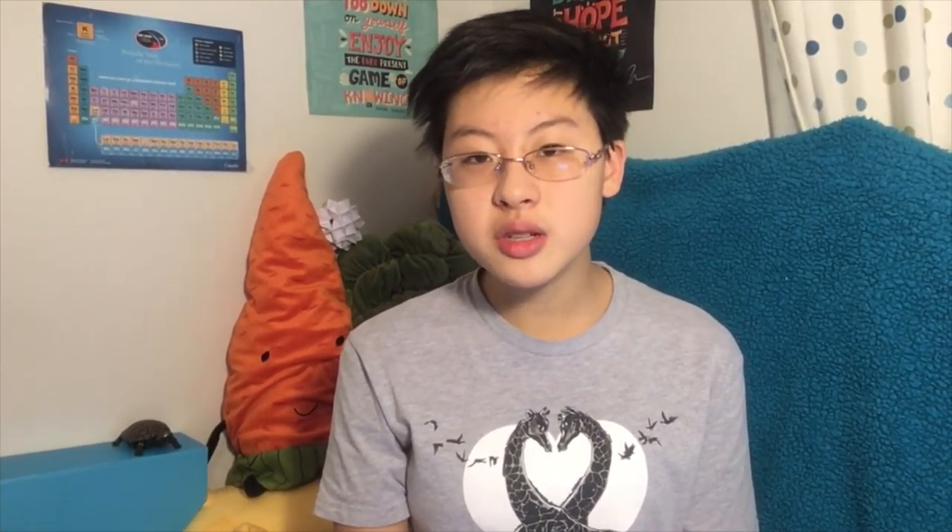The tuatara has a third eye on the top of its head called the parietal eye. It has a retina, lens, and nerve endings, but is not used for sight. Its purpose is still unknown. The eye is visible on younger tuatara, but becomes covered with scales and pigment after a few months, making it hard to see on older tuatara.